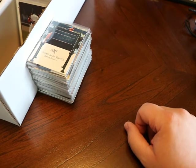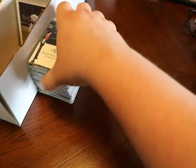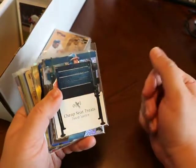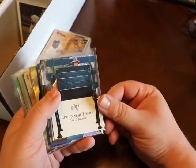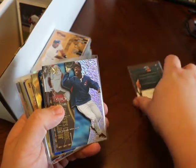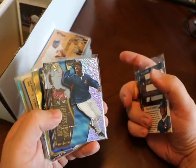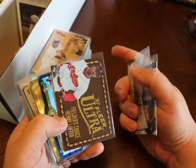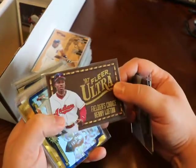Nothing amazingly valuable, a couple rare inserts from the 90s. So just wanted to do a quick recap video here. Alrighty, so we have Skybox EX, Cheap Seat Treats, David Justice. I'll just hold on to these because otherwise I end up fidgeting around with them. Kenny Lofton, Indians uniform. Fielder's Choice, 1997 Ultra. Kenny Lofton SPX Gold.